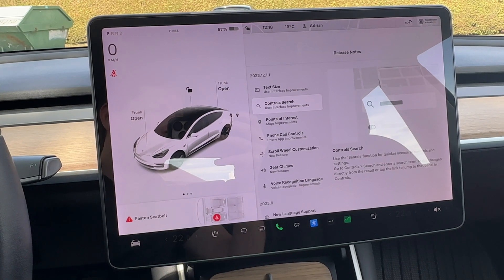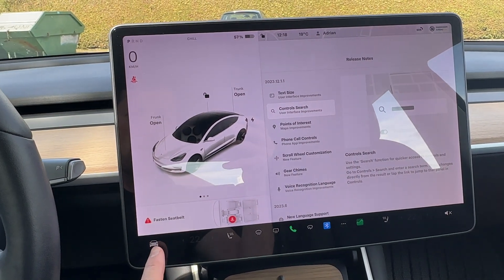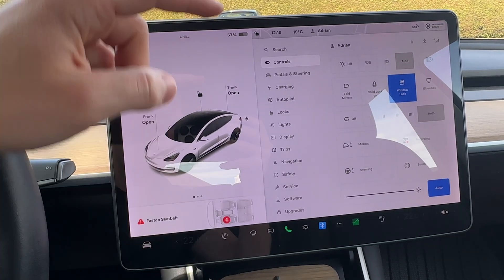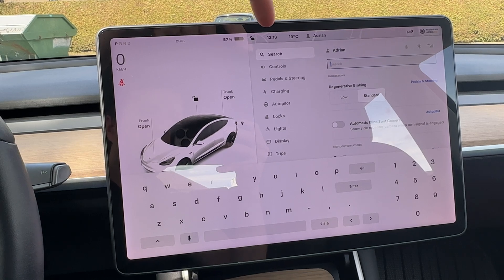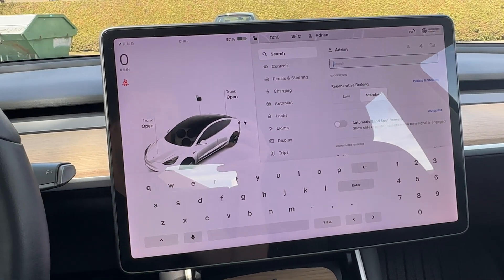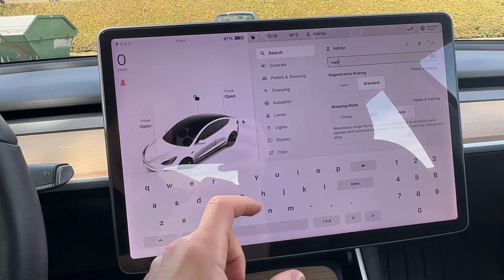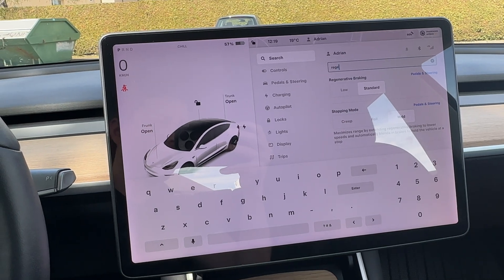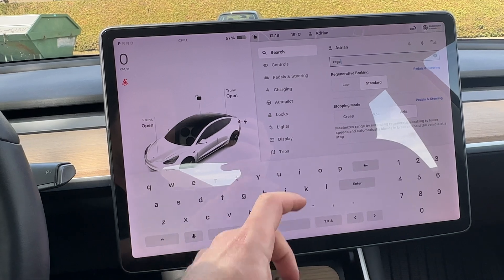The second feature is the controls search. I'll show you where to find it — you go here in the menu and there's a search bar at the top. On the search bar you can search for whatever settings you want. For example, if you search 'regenerative braking,' you'll see all the settings related to that appear right there.